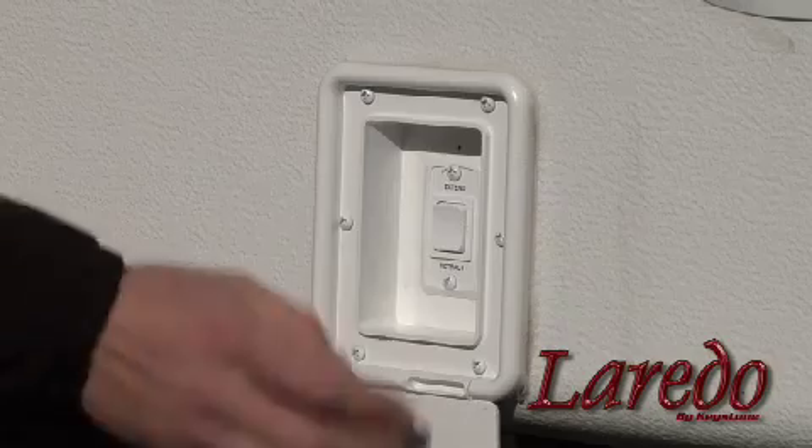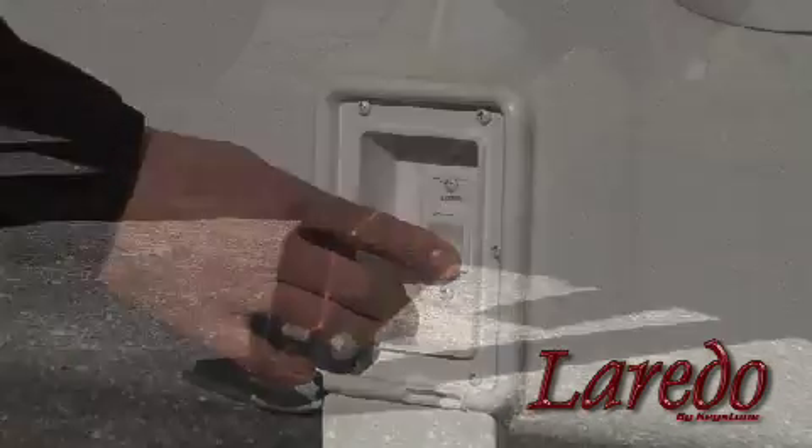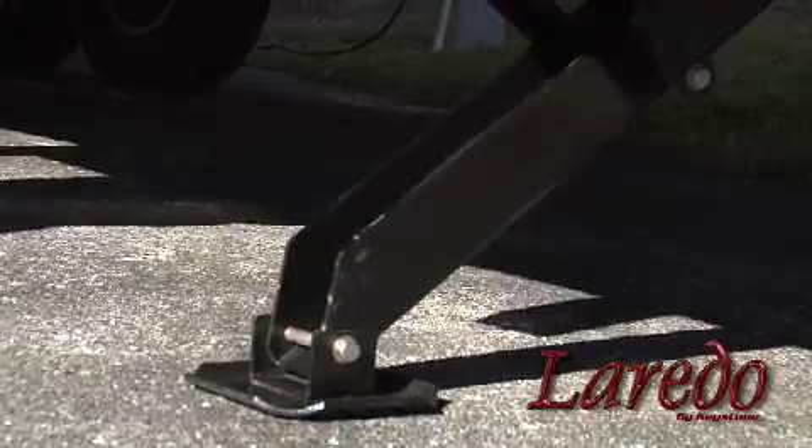To simplify Laredo's leveling process, we installed electric stabilizer jacks. You simply flip a switch and your coach is level. It doesn't get much easier than that.